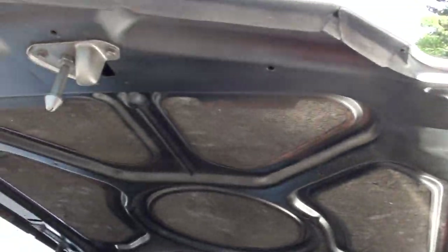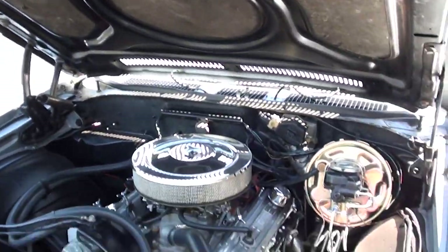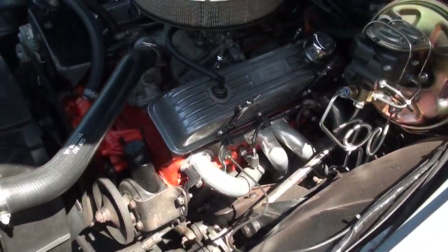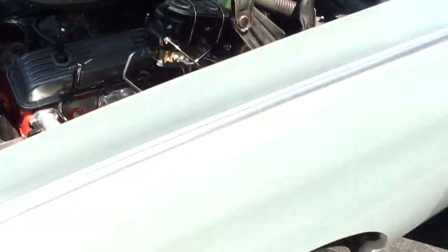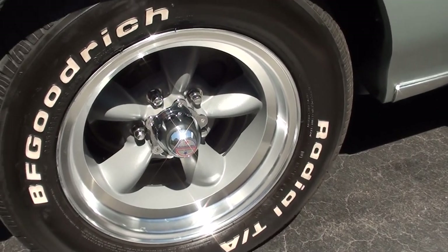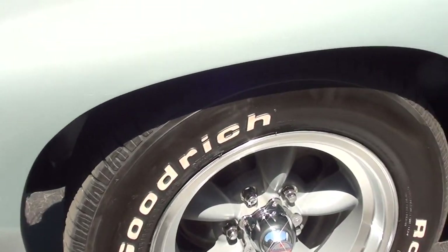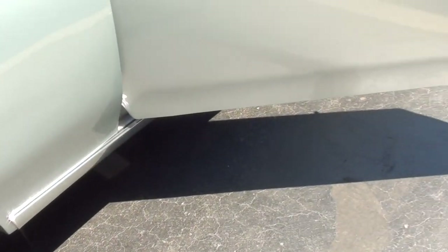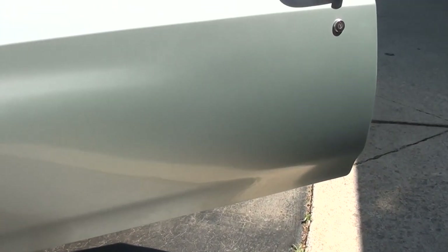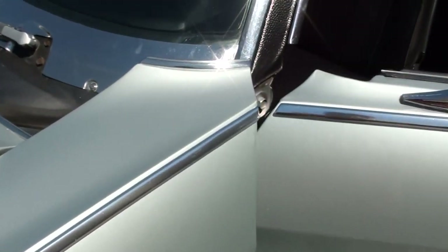Car runs and drives as good as can be — just a nice car. You can see some imperfections in the paint, but still very, very nice car. I would not touch this paint.